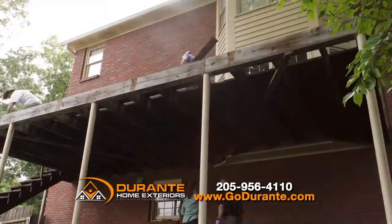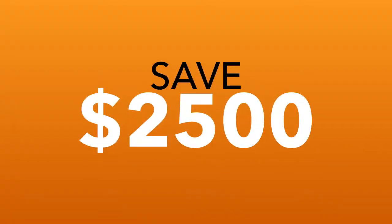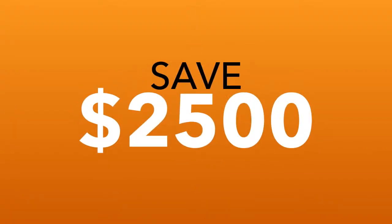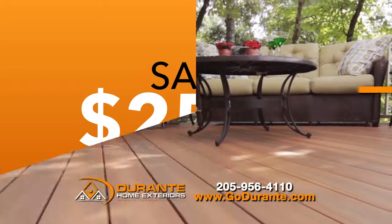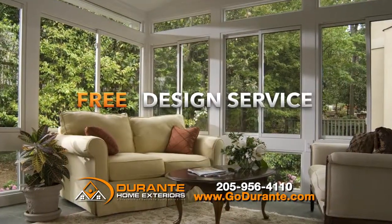April is the perfect time to renovate your old deck or patio with Durrani's Big Spring Fever Sale. Save $2,500 on a low-maintenance composite deck, sunroom, or pergola. Save $2,500 and get it all with 0% interest. Plus, you'll get a free site inspection and free design service.